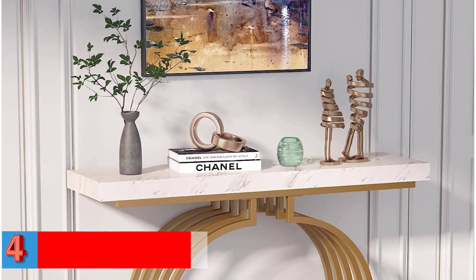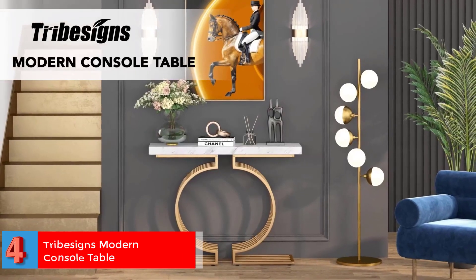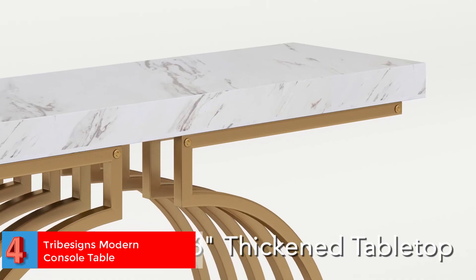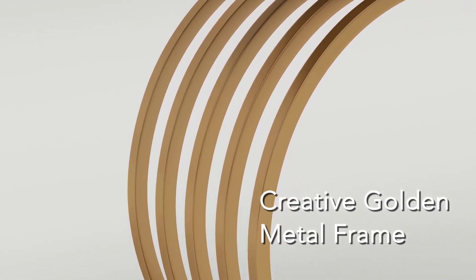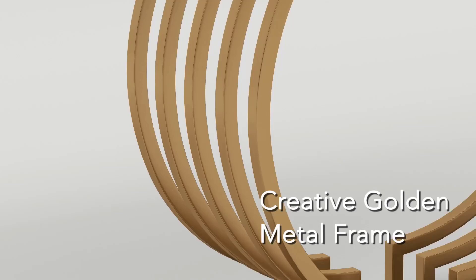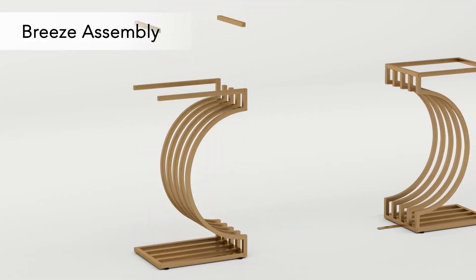Number 4 — Best Luxurious: Tribisens Modern Console Table. The console table by Tribisens has a curved golden frame and a faux marble top, making it a luxurious addition to your home. Its unique design makes it compatible with all kinds of interiors, while its spacious top allows you to display your prized possessions.